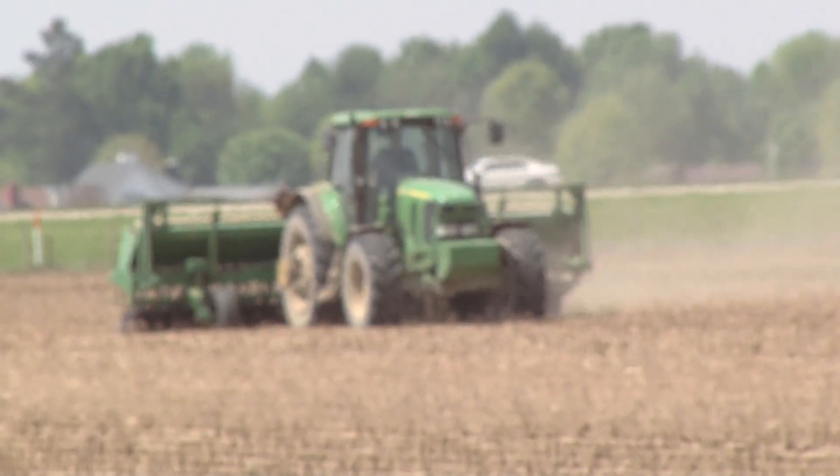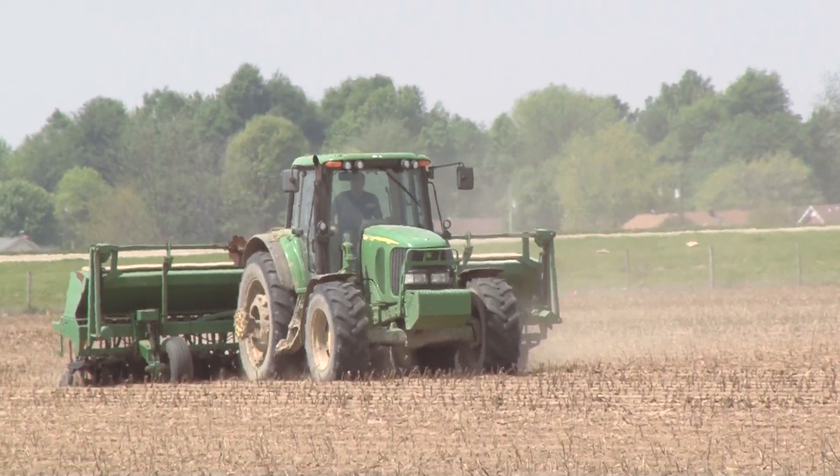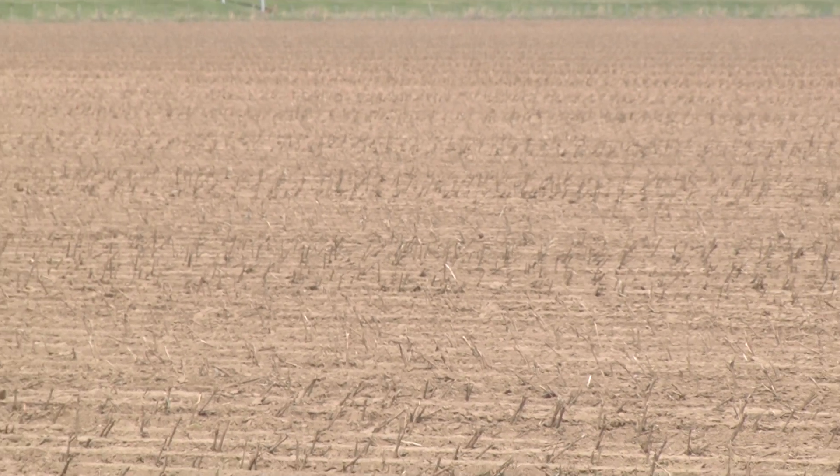A couple of things we're doing different with this maximum yield research is very early planting. Today it's March 29th, but it's about 80 degrees and the long-term forecast looks very warm as well. We feel that by planting earlier, we can get the soybeans to flower earlier and longer, and potentially get a better pod set and increase our yields that way.